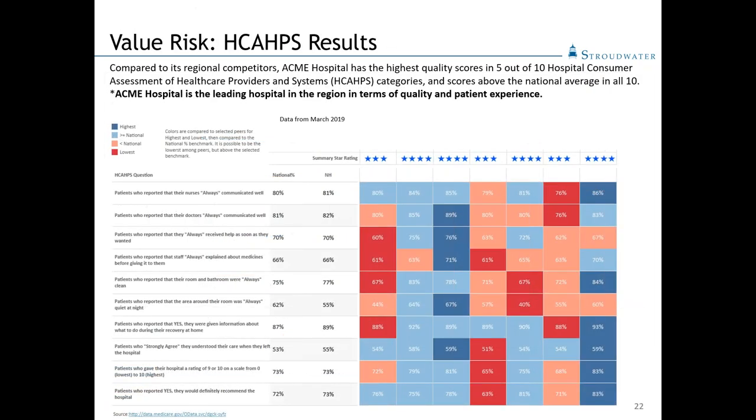Another key indicator is how the organization performs on quality metrics — specifically HCAHPS, developed and publicized by the Centers for Medicare and Medicaid Services. In this case our client was third from left and performed quite well on these metrics relative to its competitors, relative to state and national averages. It's important to stay abreast of those indicators of patient performance.